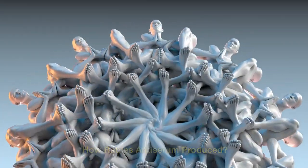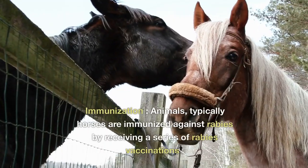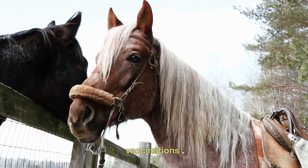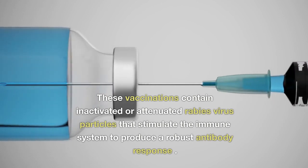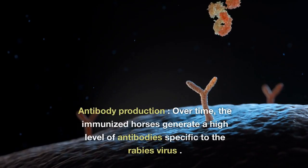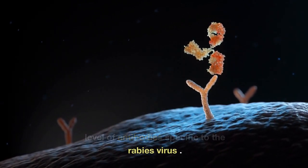Producing anti-rabies serum involves several steps. First, immunization: animals, typically horses, are immunized against rabies by receiving a series of rabies vaccinations. These vaccinations contain inactivated or attenuated rabies virus particles that stimulate the immune system to produce a robust antibody response. Over time, the immunized horses generate a high level of antibodies specific to the rabies virus.